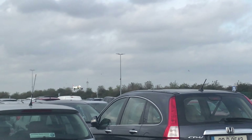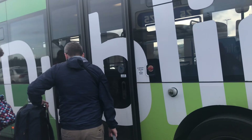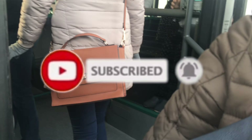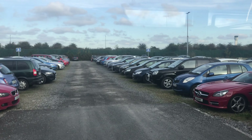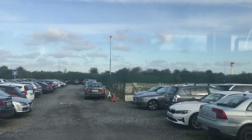Welcome to another Bacon Blog video. Today we are going to Vienna — Vienna is two hours away from Dublin, so let's go. This is the long-term parking at Dublin Airport. We're leaving a car here for five days and now we're on the bus to the terminal.